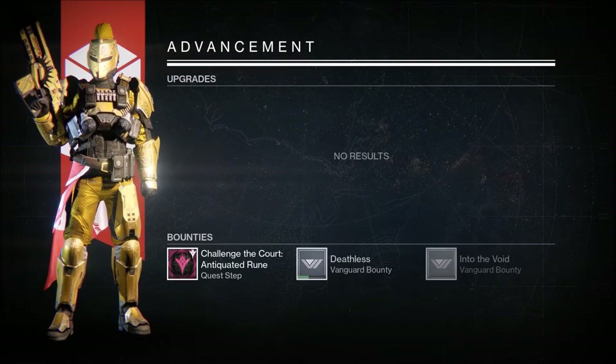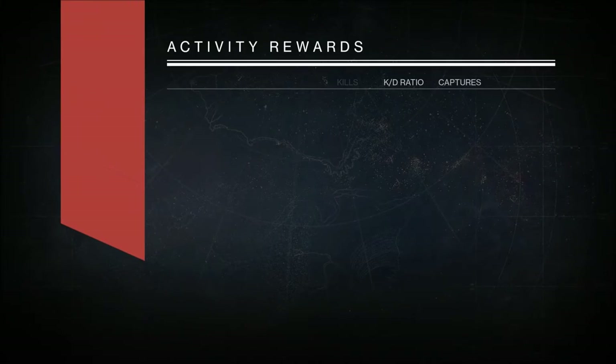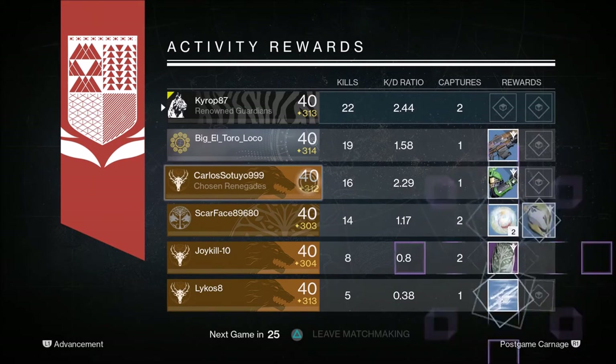So, what do you think? Have you tried fusion rifles yet? If yes, which ones are you having success with? Be sure to leave a comment below. If you enjoyed the video, be sure to share, like, and subscribe to my channel for more Destiny content.